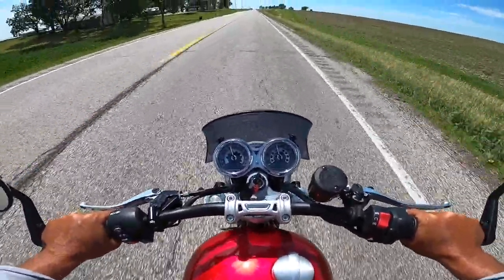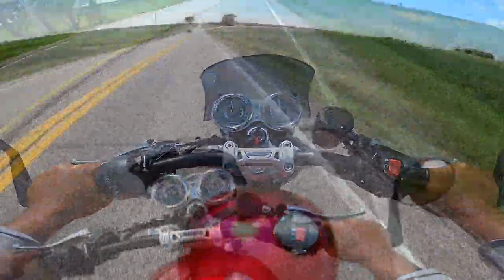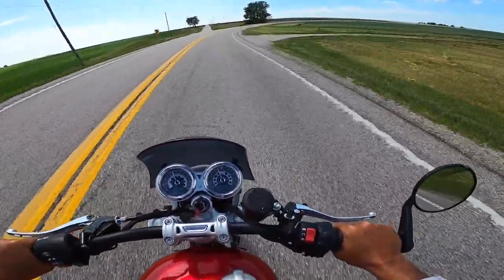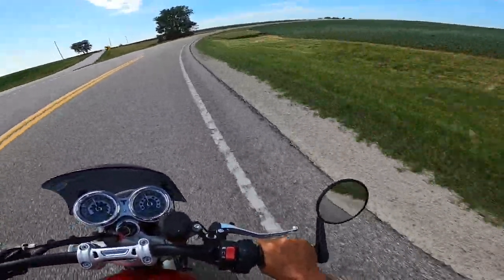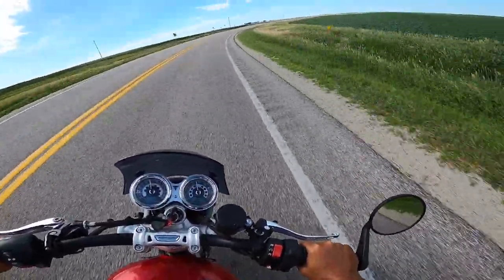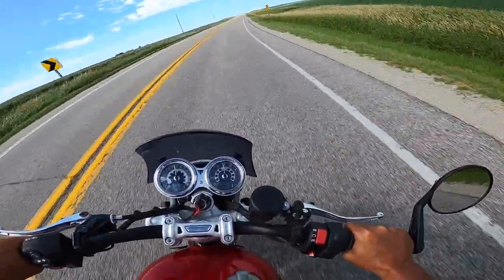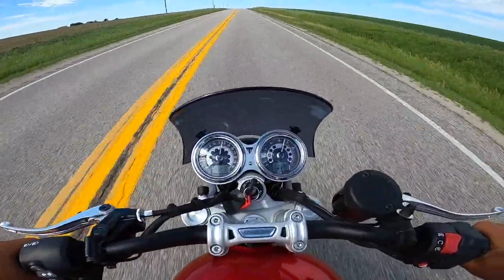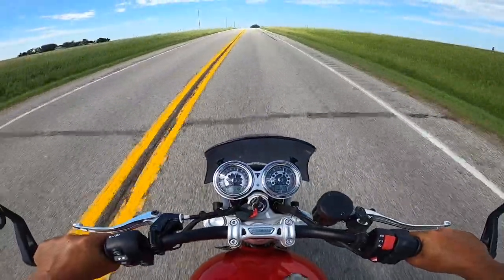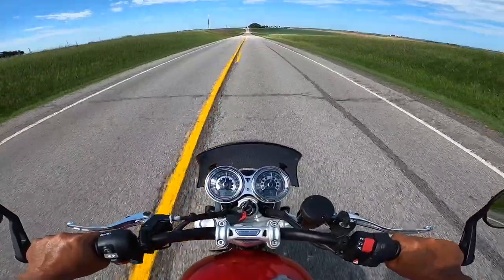The Speed Twin is the funnest of the Triumph 1200 parallels. I've also ridden the Thruxton — same engine, higher-end suspension, about five thousand dollars more money. The Thruxton has a much more aggressive seating position; it's really a solo bike. This to me is a lot more versatile, a lot more fun, and five thousand dollars cheaper. And with this Zard pipe it's insane — any Zard pipe is worth whatever they charge for it.